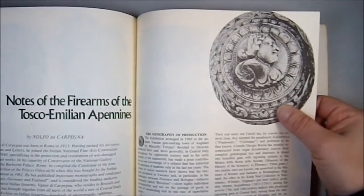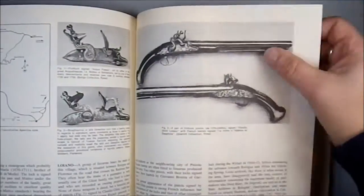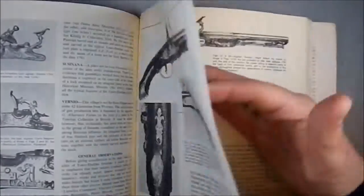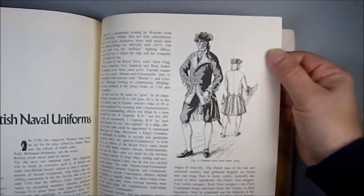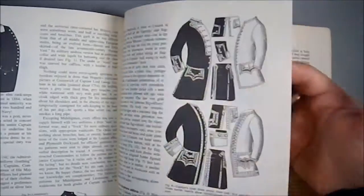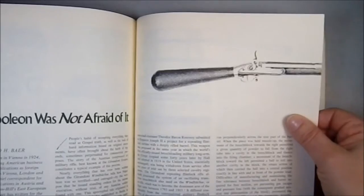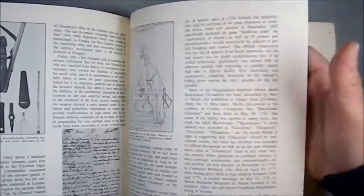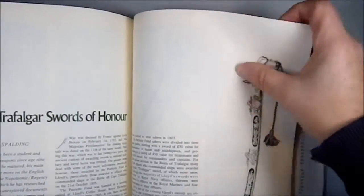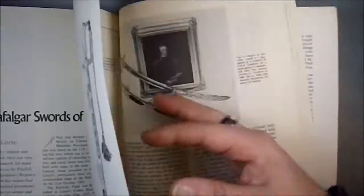Notes on firearms of the Tusco-Emilian Apanages — academics, gotta love them. They don't know how to title things to make them roll off the tongue. The first British naval uniform — so if you're into costuming or cosplay and want to get that nailed down, here's an article about that. Napoleon was not afraid of it — I believe they're talking about air rifles, because these are period air rifles. The Austrians actually had an entire unit armed with air rifles. And we have the Trafalgar Swords of Honor.